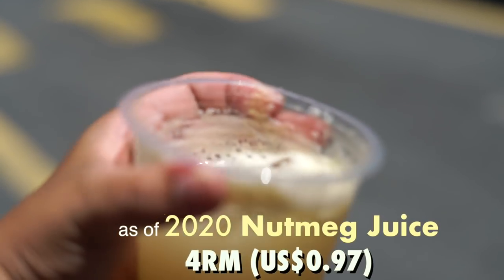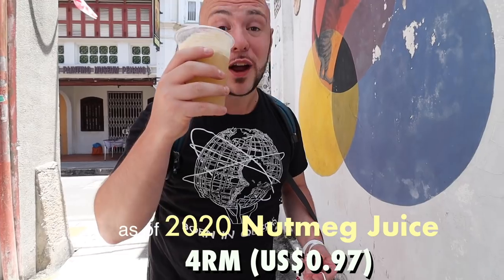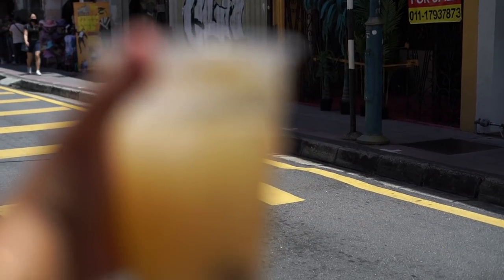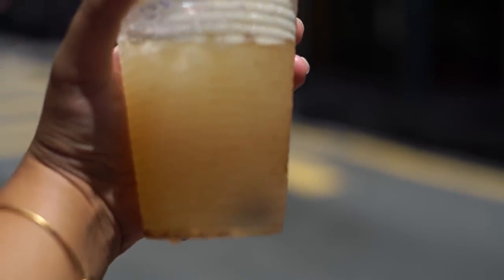It's at 4 ringgit, but if you think about it, this is fresh nutmeg juice and we're actually on the touristy Armenian Street where all the street art is. It's a great buy for 4 ringgit — under one dollar for this fresh nutmeg juice you could only get in Penang. You have to have this multiple times. Ultimate thirst quencher here.